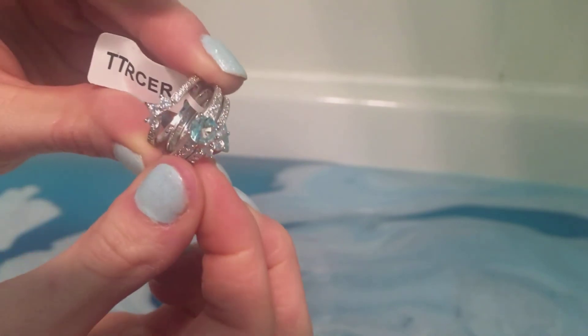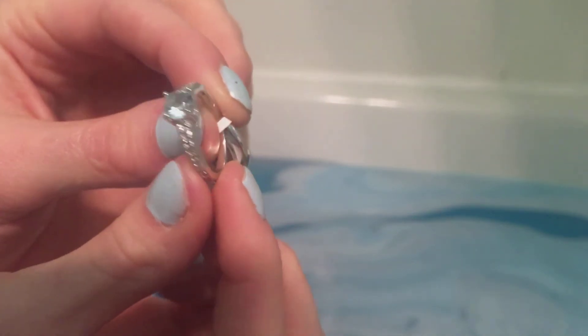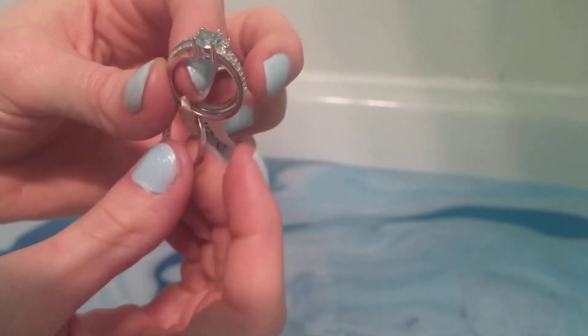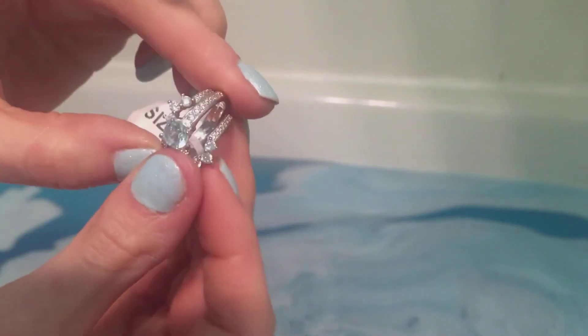Oh wow, I love this! So I can wear this one separate, or with one, or with two. I like it — it looks really shiny though.